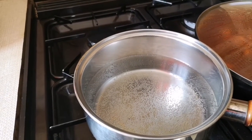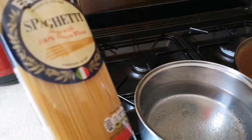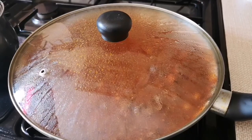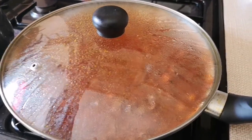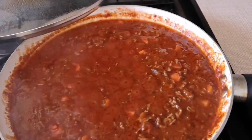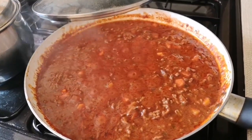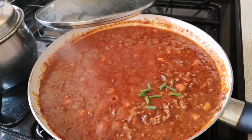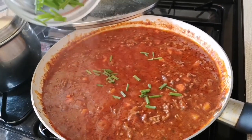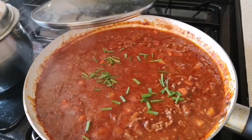I'll add the spaghetti now since it's already boiling — this is what I'll cook. I'll add the chives now, guys. Adding the chives — to make it more delicious. See?